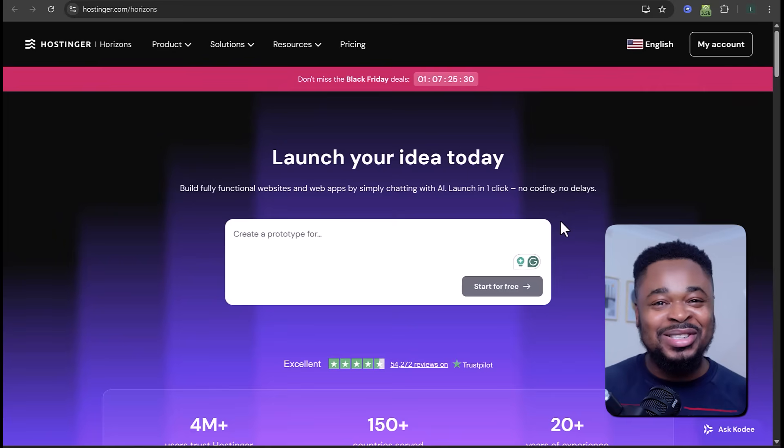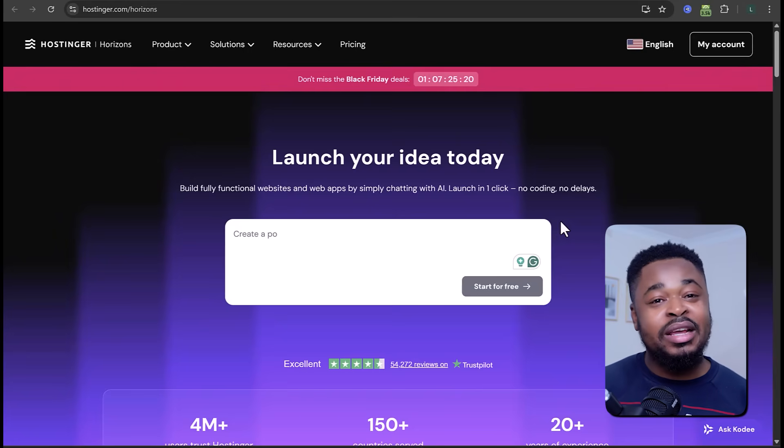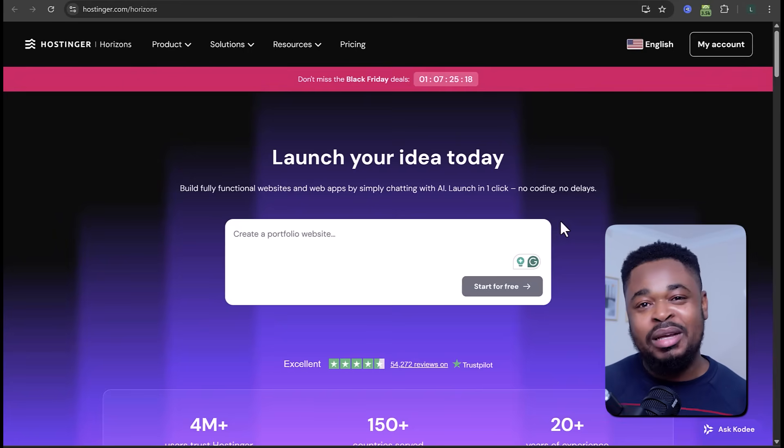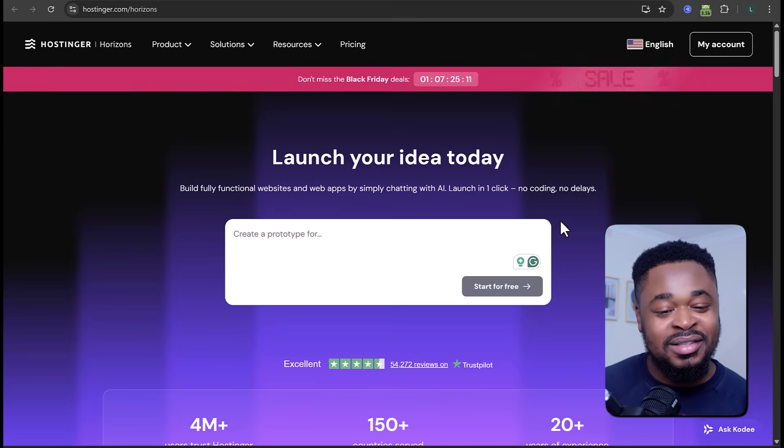The first thing is to go to Hostinger Horizons and sign up — I'll leave the link in the description of this video. Click the link and it'll take you to this page. This website allows you to instantly launch any website or web app by just entering your idea. Whether you want to build a restaurant booking web app, a budget tracker, wedding website, or even a CRM web app, you can do that in hours with Hostinger Horizons.